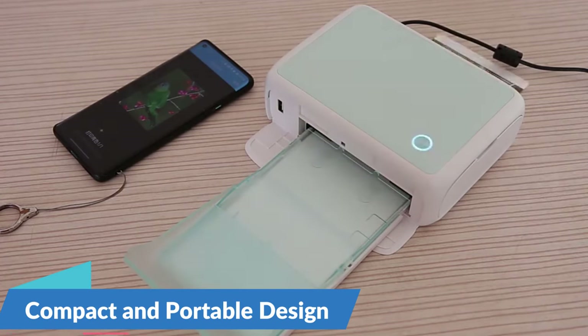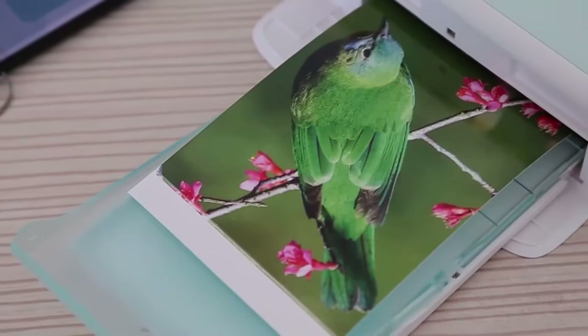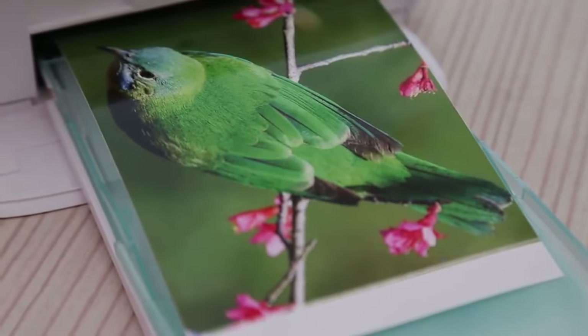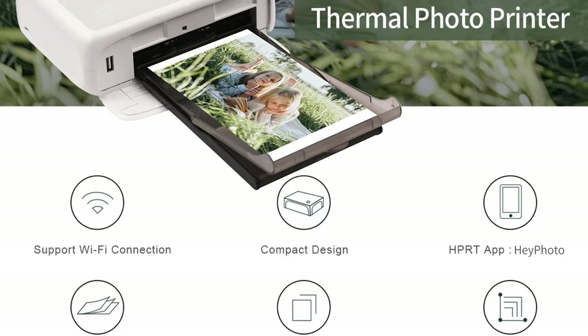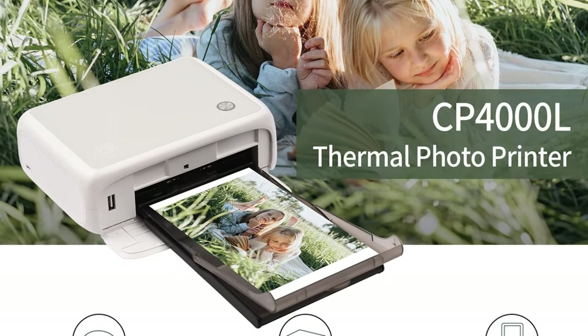Compact and portable design — the HPRT CP4000L boasts a sleek and compact design, making it the perfect companion for on-the-go printing. Whether you're at home, on vacation, or attending a special event, this portable printer fits seamlessly into your lifestyle, allowing you to print memories wherever inspiration strikes.